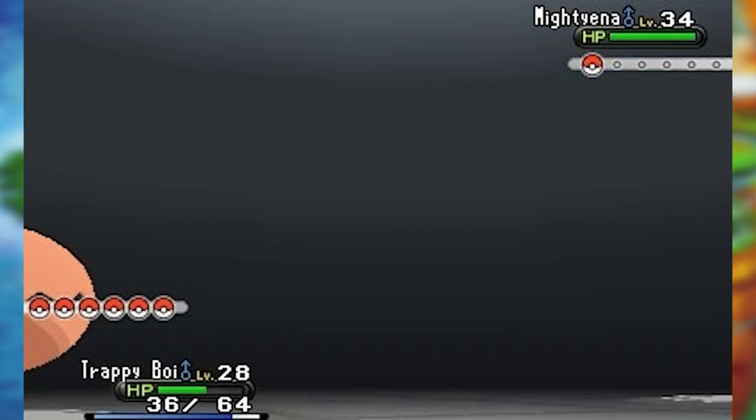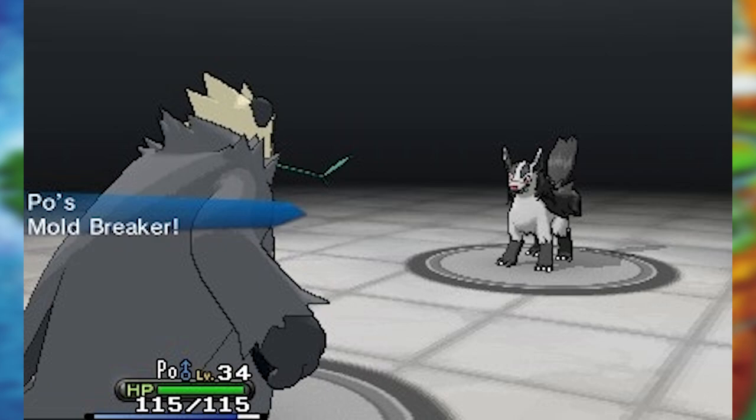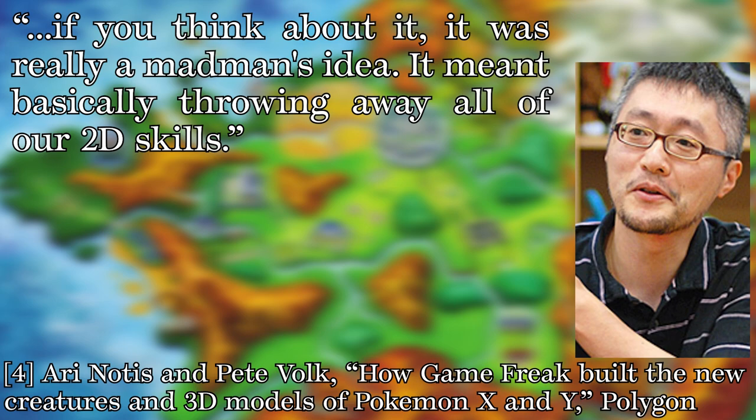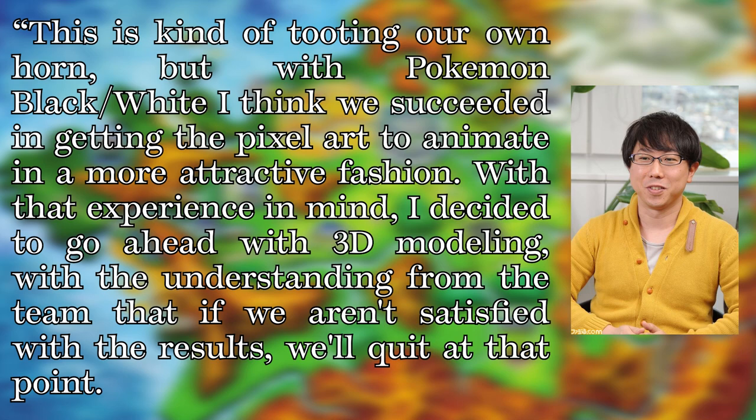So we have to answer the question: what were these hundreds of extra people doing? A huge chunk of them were working on modeling the nearly 700 Pokémon that existed at the time. This was subcontracted to Creatures Inc., a company that works very closely with Nintendo and the Pokémon Company. This was not completely well received initially. Ken Sugimori, the lead artist, was skeptical: 'It was really a madman's idea — it meant basically throwing away all of our 2D skills.' However, lead graphics designer Takedo Uno thought it was doable, deciding to go ahead with 3D modeling with the understanding that if unsatisfied with results, they'd quit at that point. He said, 'I think we produced results that even the fans will like a lot' — make note of that last sentence, we're going to come back to that.